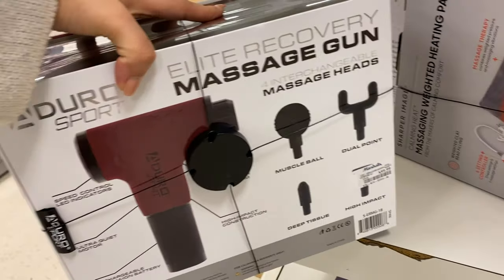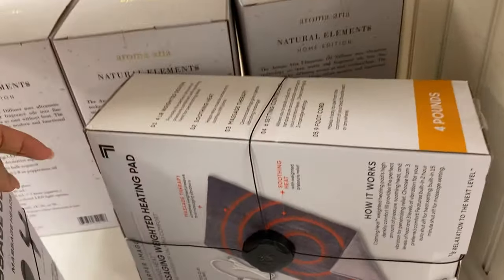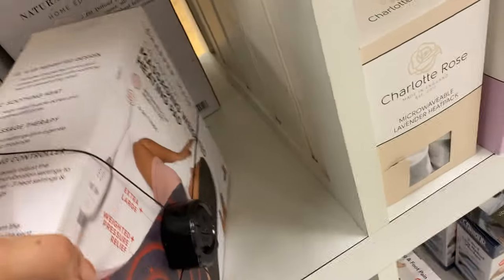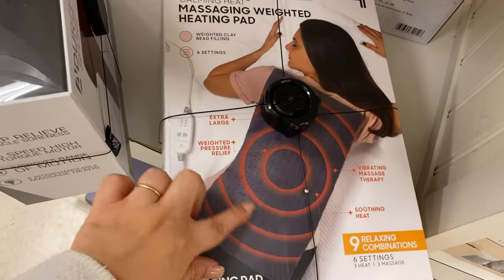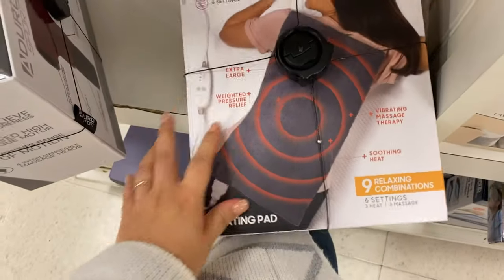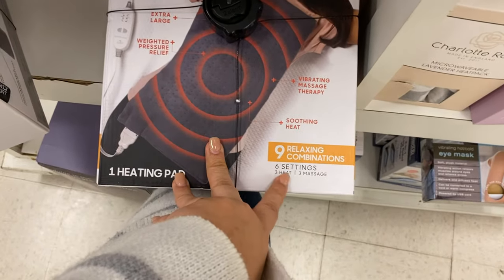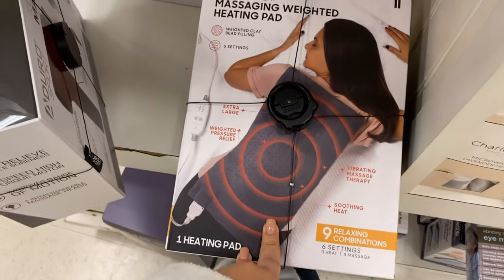These are running for $59.99 — super nice. I have one of these but I want to know how much this is. This is literally how I lay because my back hurts right here. This one's going for $39.99. Mine has six settings but does not have a massage — I'm jealous!